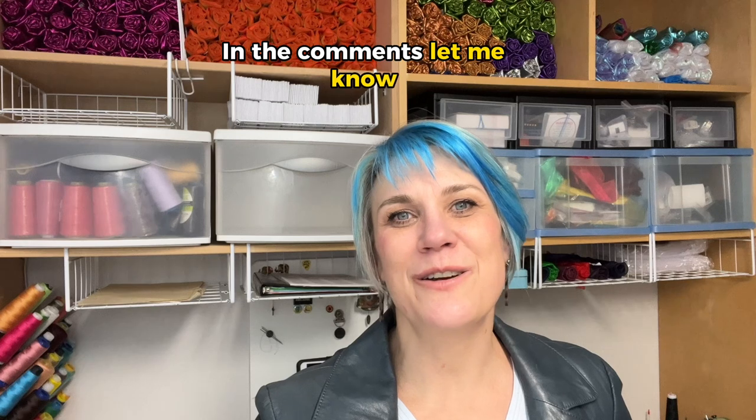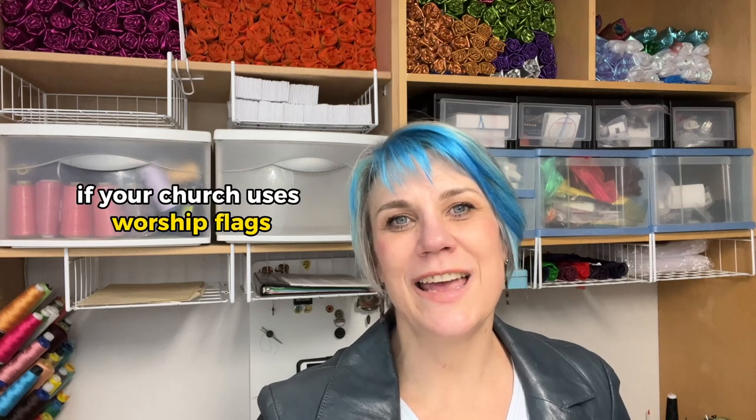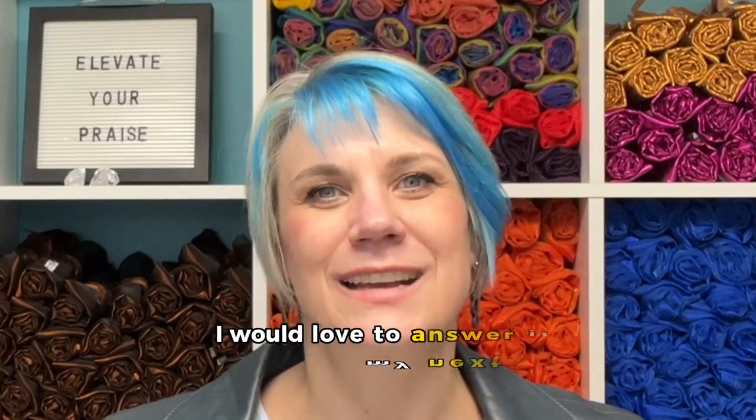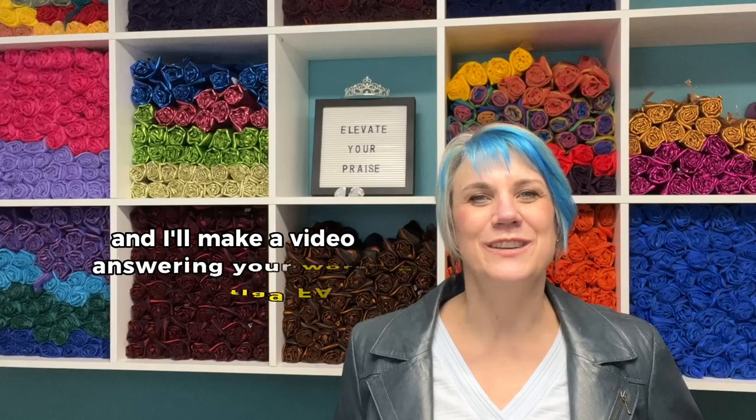When there's more understanding around worship flags, the entire assembly benefits. In the comments, let me know if your church uses worship flags and if they have them in the front or in the back. I hope that was helpful. What's your worship flag FAQ? I would love to answer it in my next video — write your question in a comment or reply, and I'll make a video answering your worship flag FAQ.